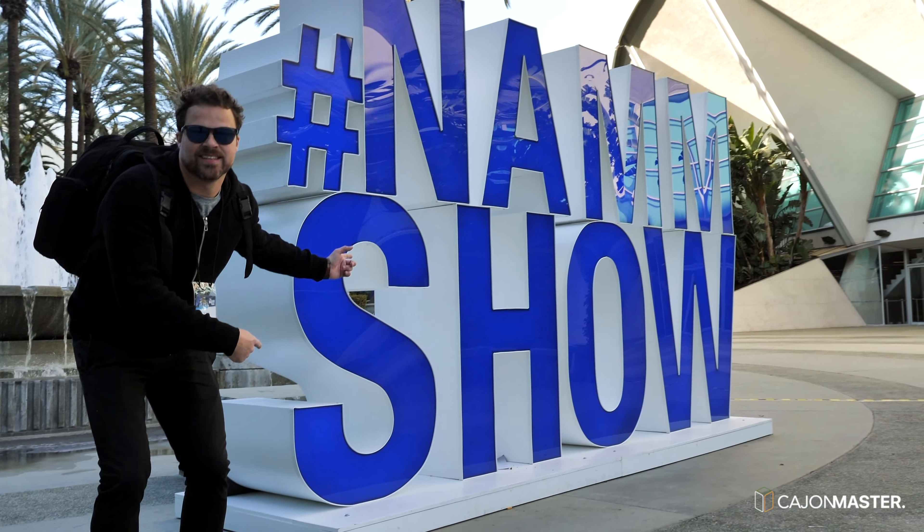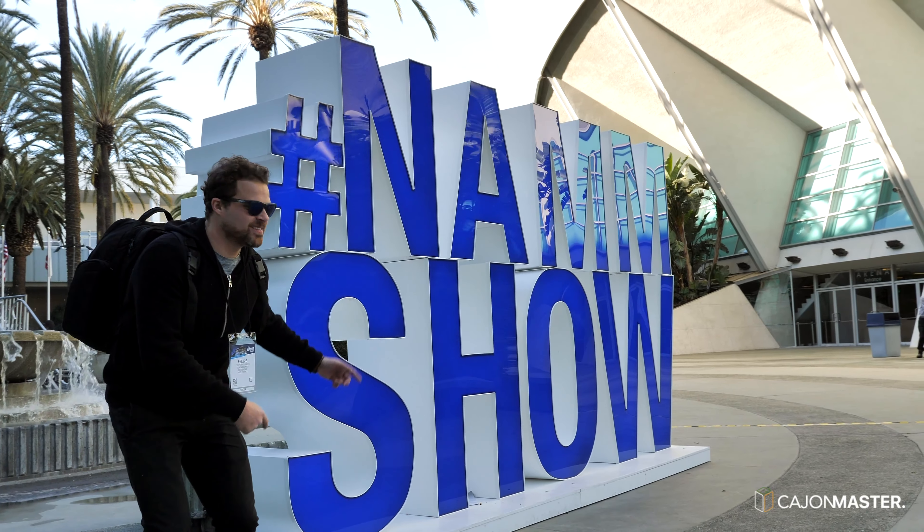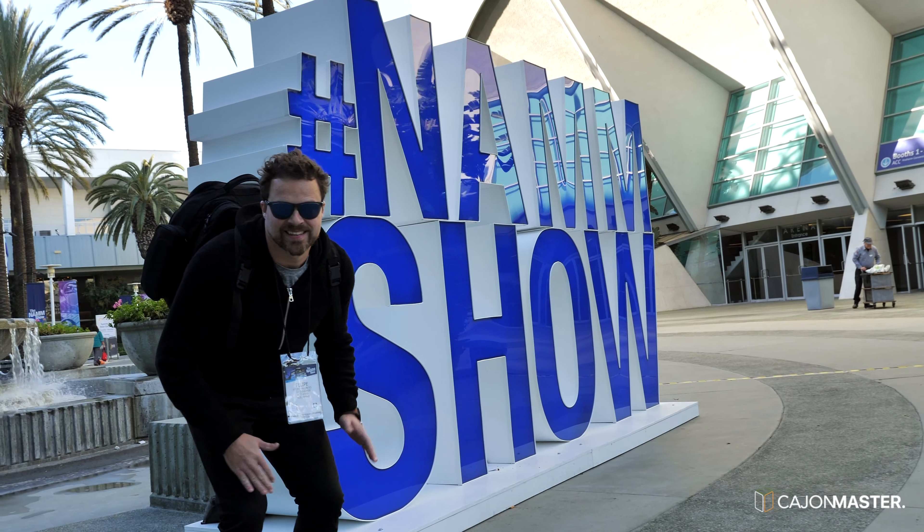Hello everyone! I'm here in Los Angeles, California at NAMM show 2019. NAMM, for those that don't know what it is, is one of the biggest events of the music industry that showcases music products like instruments, audio, lights and more stuff.